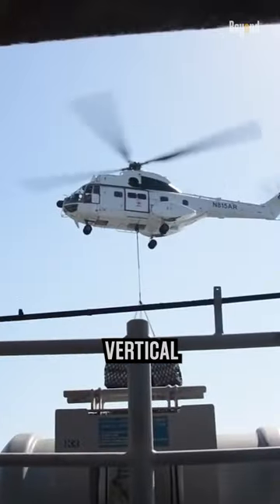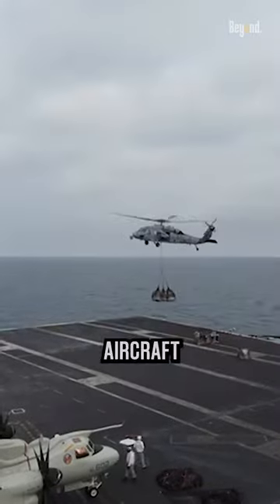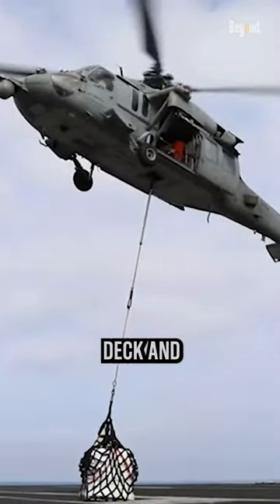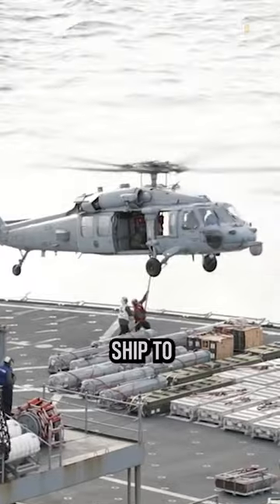In the vertical replenishment method, helicopters are used to transfer fuel and supplies from supply ships to the aircraft carrier. The helicopters hover above the carrier's deck, and cargo nets or specially designed containers are used to lift the fuel and supplies from the supply ship to the carrier.